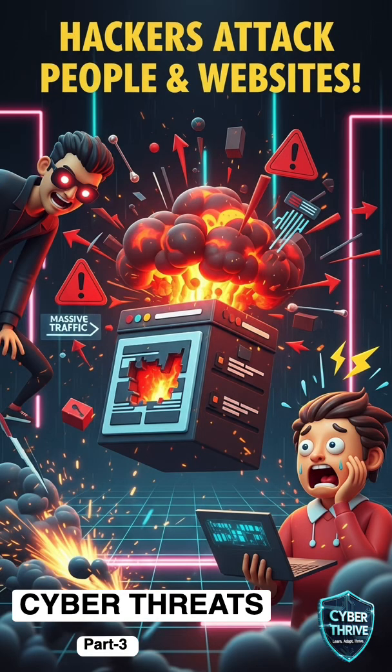Hackers don't even need to break your computers. They can simply trick you or flood a website so no one can get in. Let's see how social engineering and DDoS attacks work.